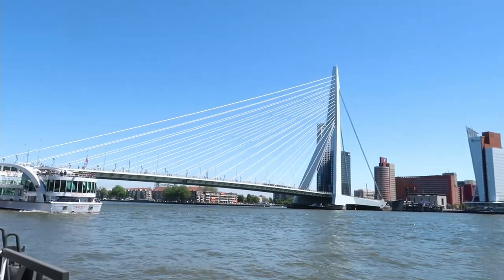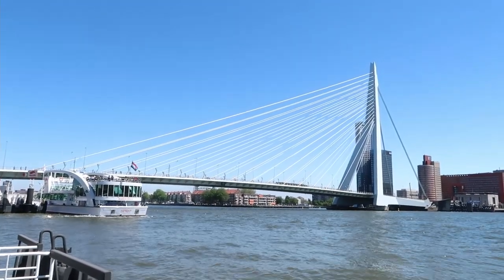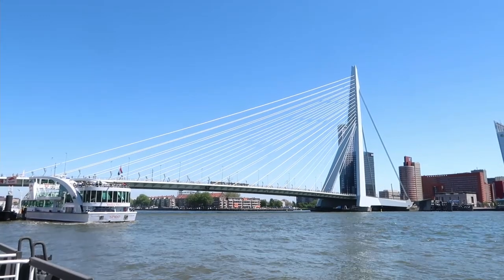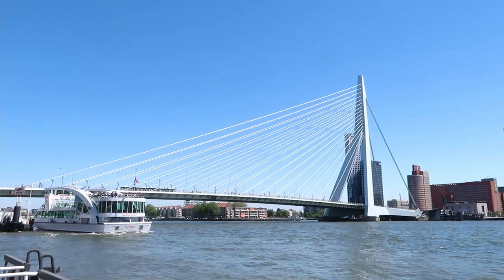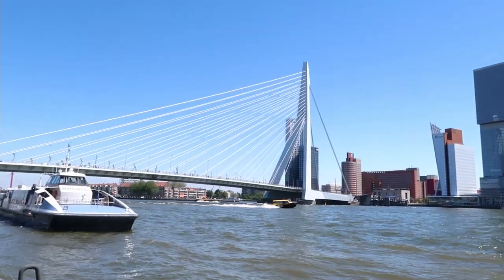This is the Erasmus Bridge and I picked a really sunny day to film here. In Rotterdam lots of things are named after Erasmus — the Erasmus Bridge, and the hospital is called Erasmus Hospital.